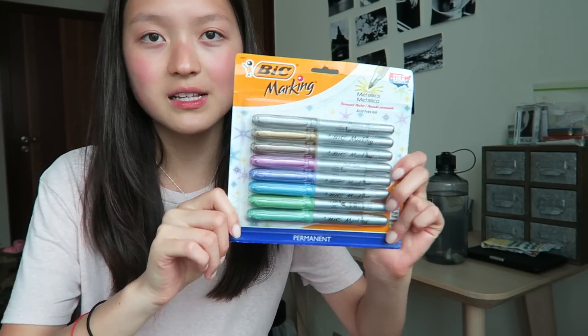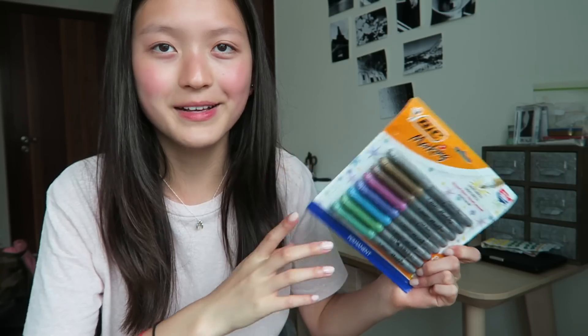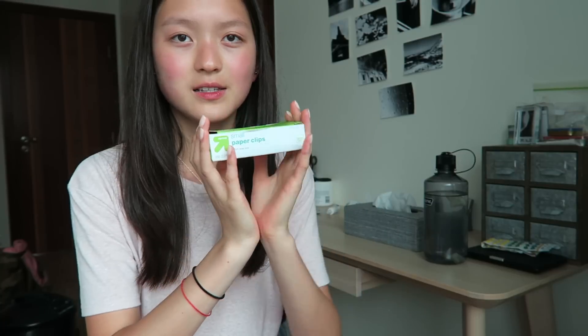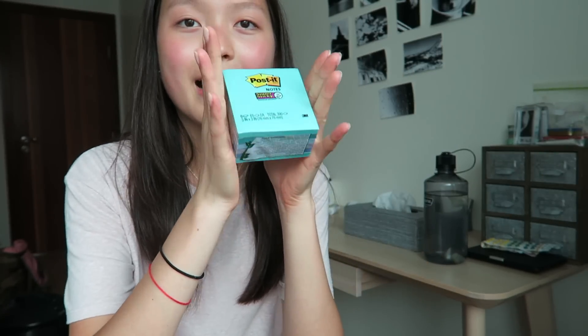I got a pack of these really cool BIC markers — again not strictly for school but I can try to incorporate them. There's also a pack of small paper clips because I can't really find paper clips in Hong Kong. I love the rounded kind — I don't like the triangle or square-shaped ones.